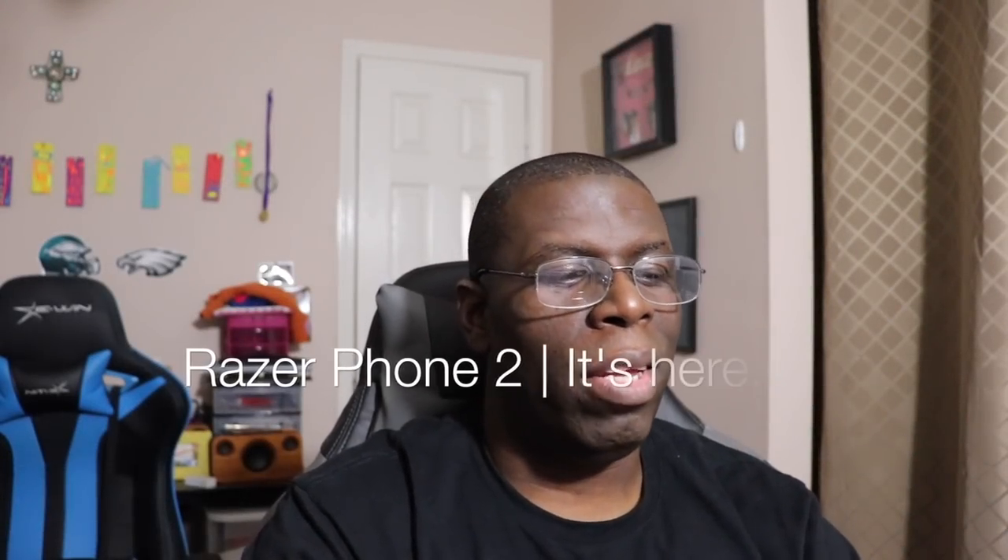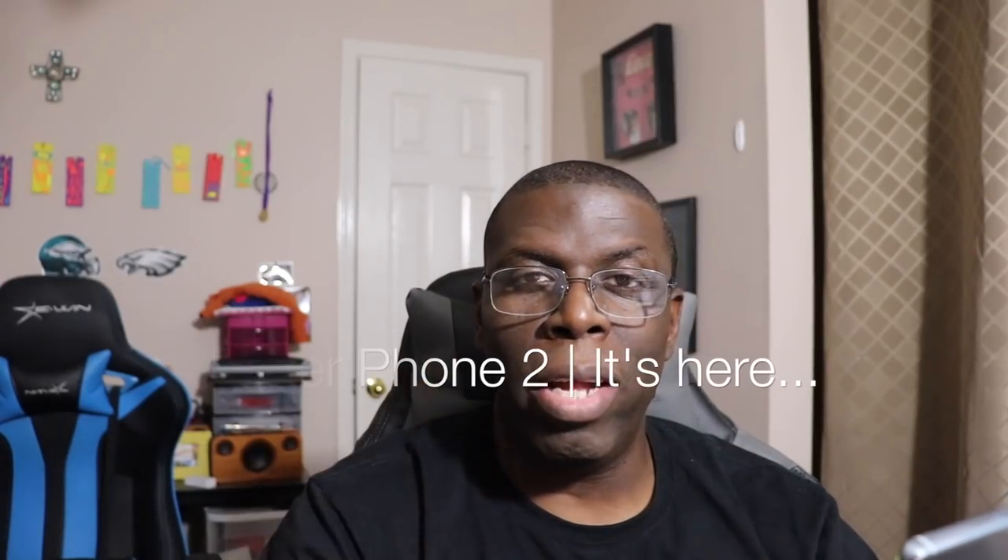Welcome back to another video, Shaman Jay. So the Razer Phone event was tonight, and it's kind of sad that there wasn't much hype behind it. I wanted to give Razer some attention because I know my Project 13 is probably gonna pick up this phone.